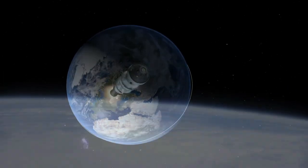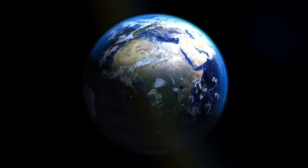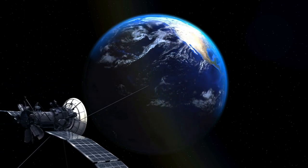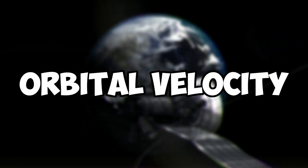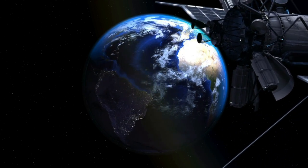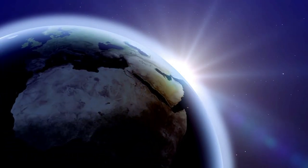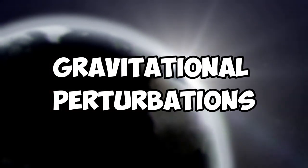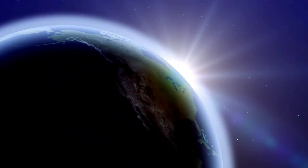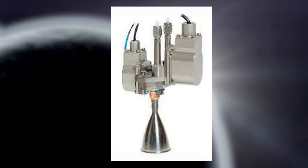Satellites can be placed into different types of orbits depending on their intended purpose, such as geostationary orbits for communication satellites, low Earth orbits for Earth observation, and polar orbits for scientific research. The orbital velocity depends on the altitude and mass of the satellite. The stability of a satellite's orbit can be affected by atmospheric drag, solar wind, and gravitational perturbations from other celestial bodies, requiring regular adjustments using thrusters or reaction wheels. Two common manoeuvres are the Hohmann transfer and the bi-elliptic transfer.